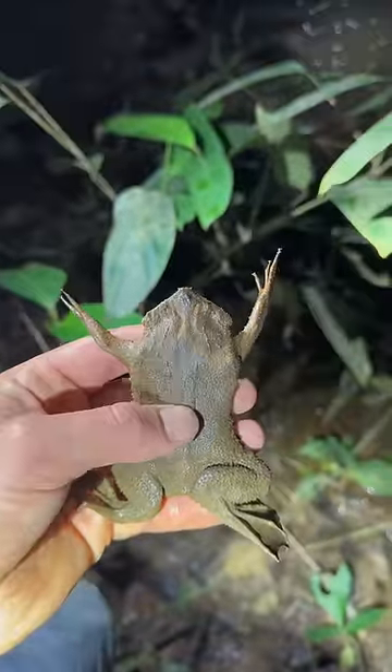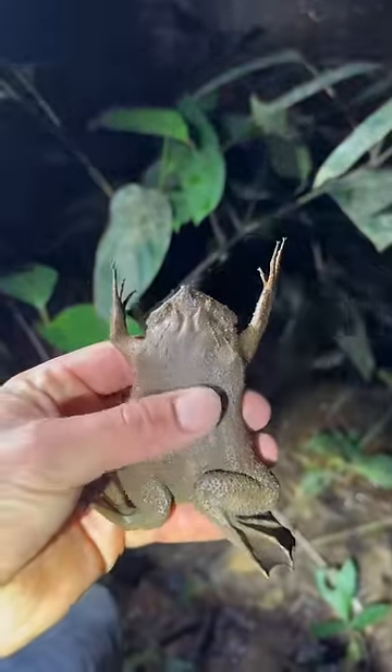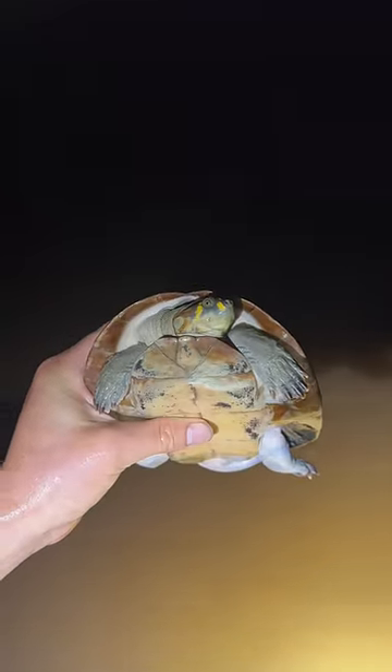Later, I found this cerumen toad. These little guys grow their babies out of their back. Isn't that crazy? I also caught this yellow-spotted Amazon river turtle.